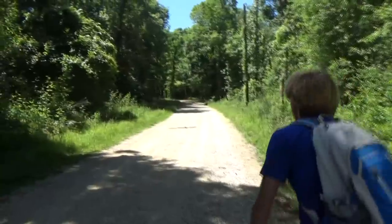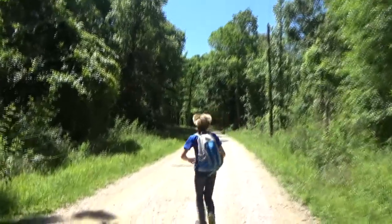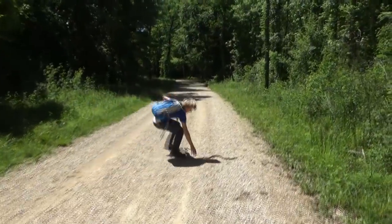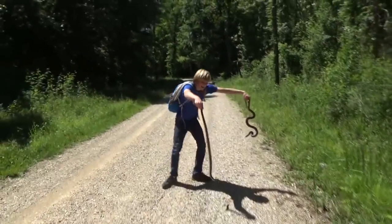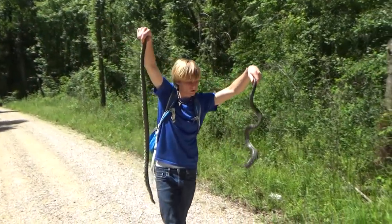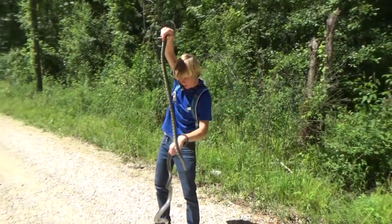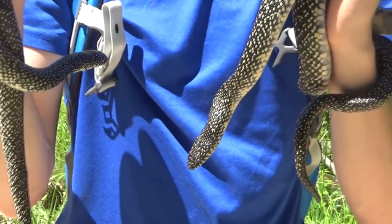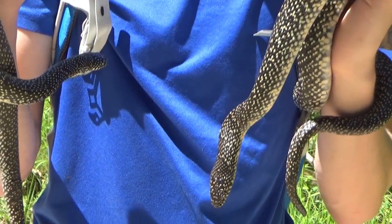We've got two speckled king snakes right here — one, two! Check that out! That is two gorgeous speckled king snakes. What are you all doing in the road, silly? Look at them. These guys are big — big speckled king snakes.